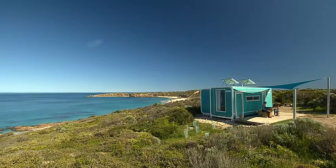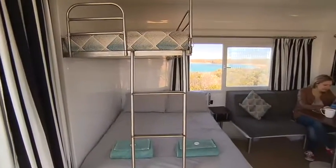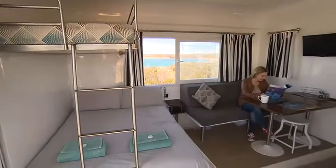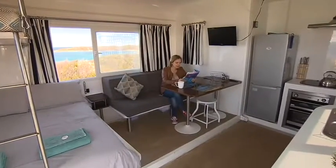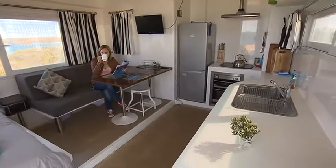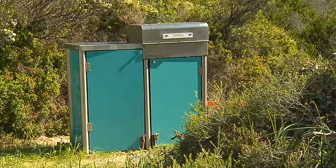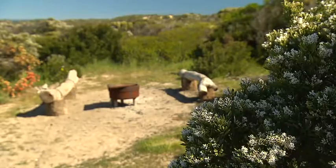Seventy bush camping sites are dotted along the coast at Hillocks Drive, but I think a pod provides the ultimate beachside home away from home. Inside you'll find a comfy bed and ensuite bathroom, an extra bunk, and a complete kitchen.